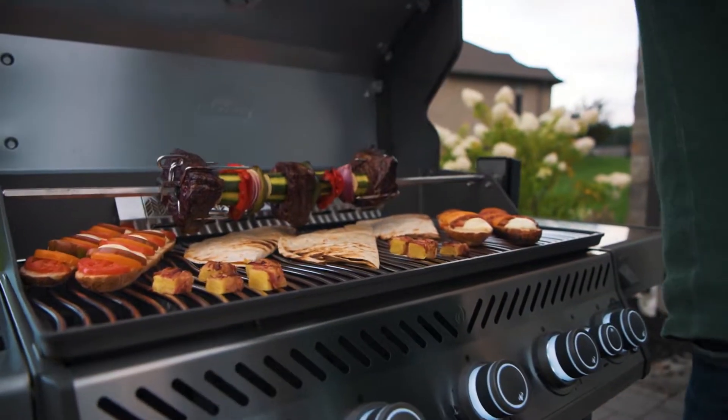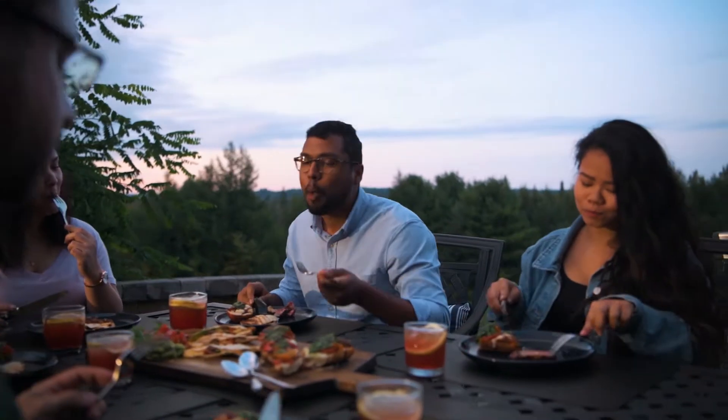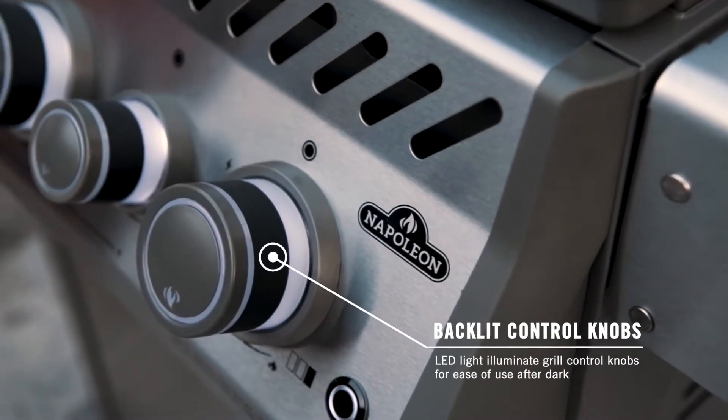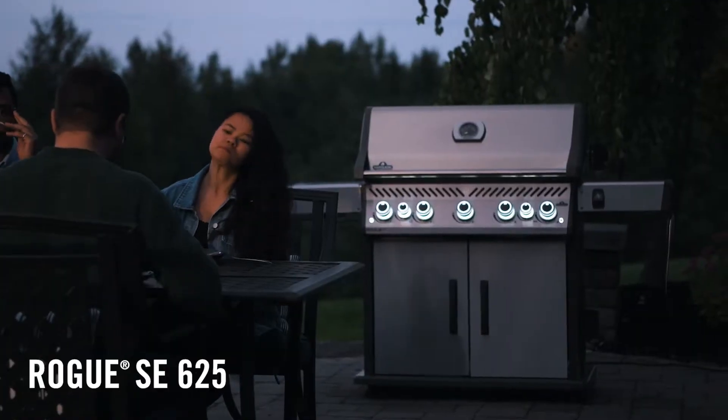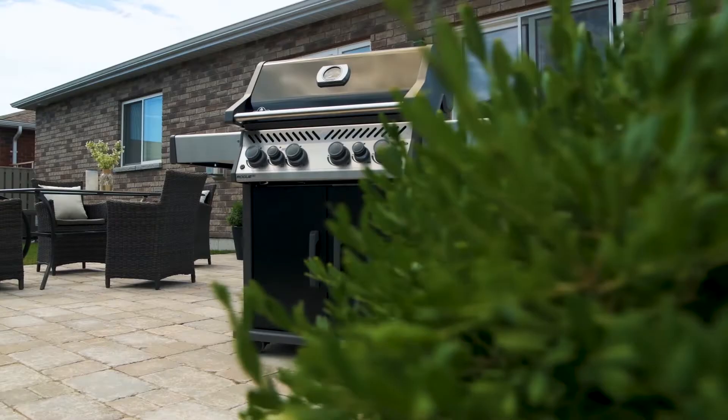Napoleon is changing up the grilling game with the Rogue SE Gas Grills, where flavor meets convenience. Introducing the versatile design that is now available in 5-burner, 4-burner, and 3-burner models in both stainless steel and black.